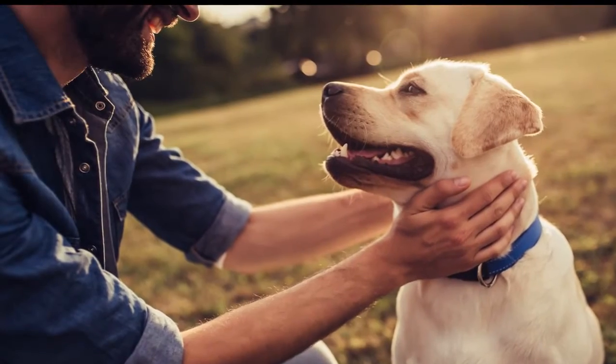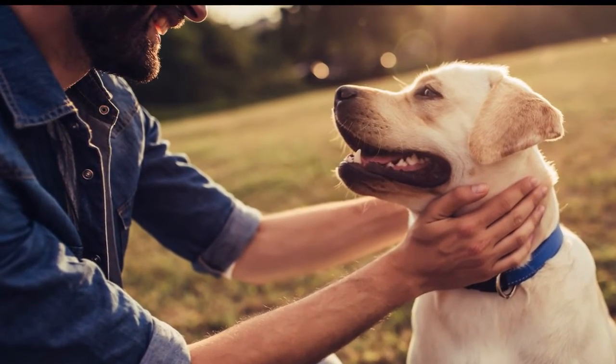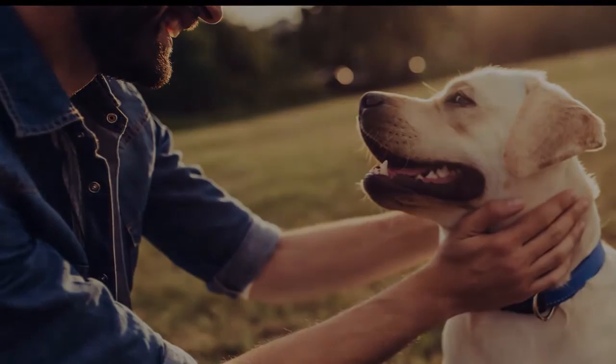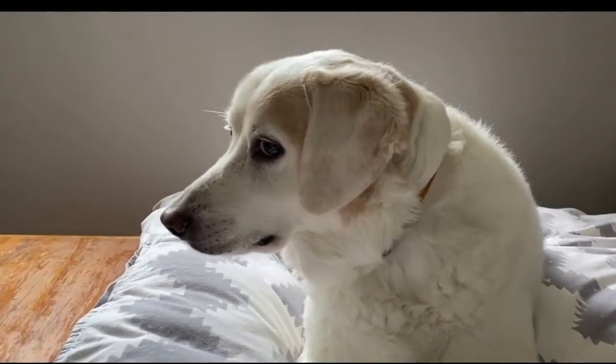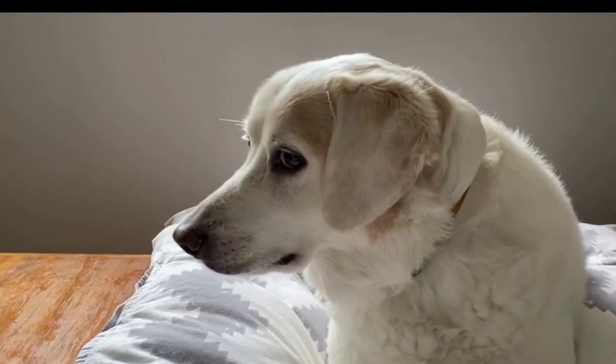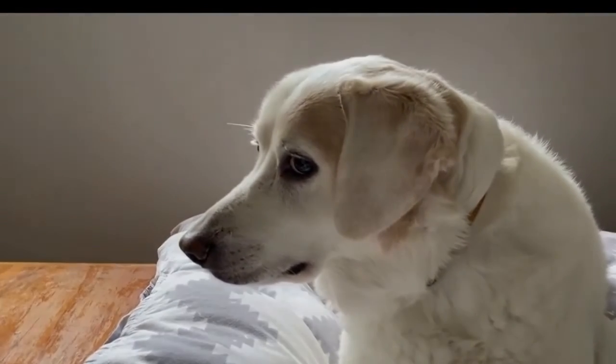If you get a cat tree, try putting it against the wall so your cat feels safe, but also near a window so it has a view of what's going on outside. To make that cat tree a little bit easier on your eyes, you can cover the platforms with faux fur, which will also make it cozier for your cat.